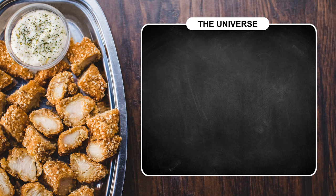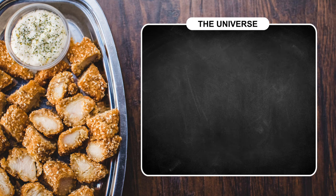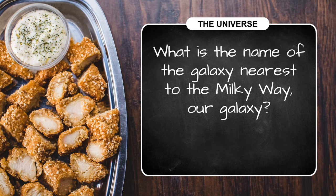Question two: what is the term for a region of space-time exhibiting gravitational acceleration so strong that nothing — not even light — can escape? Our third question is about our celestial neighbors: what is the name of the galaxy nearest to the Milky Way, our galaxy?